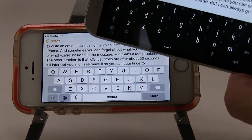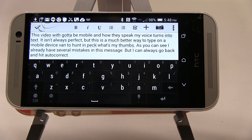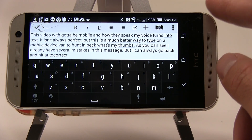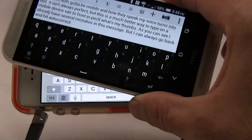I much prefer Android over iOS, at least in this regard. If you have to draft a lot of emails or documents on your mobile device, you might want to take a look at the HTC One M8 or a similar Android device. This is Xavier with Gotta Be Mobile — this has been a demo of voice dictation on Android versus iOS.